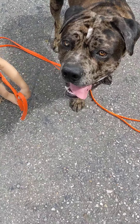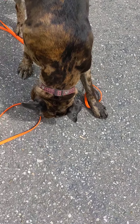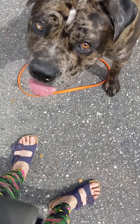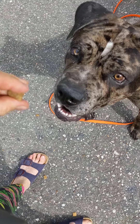We've also been working on Charlie's leave it, so I've been randomly dropping things at home and while we're out. I have some treats in my hand and I'm just going to drop them and ask him to leave it. Leave it — good boy. So he sees the food drop and he doesn't go to get it. That's what we want.